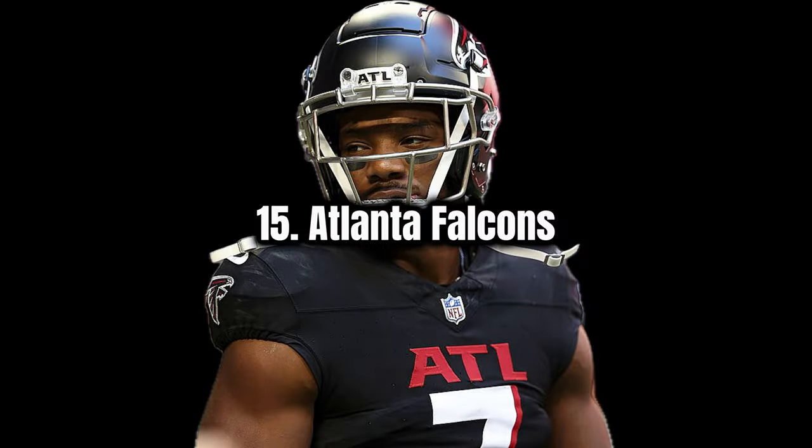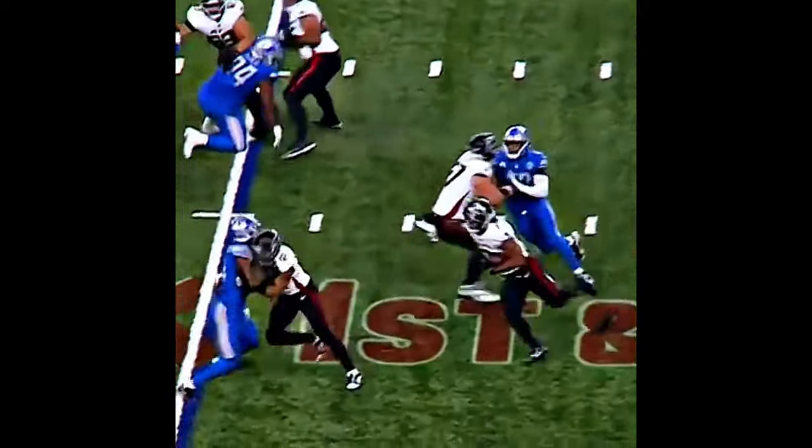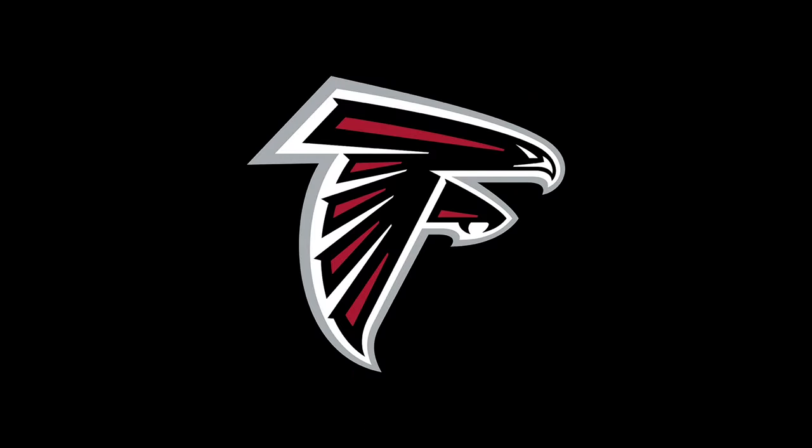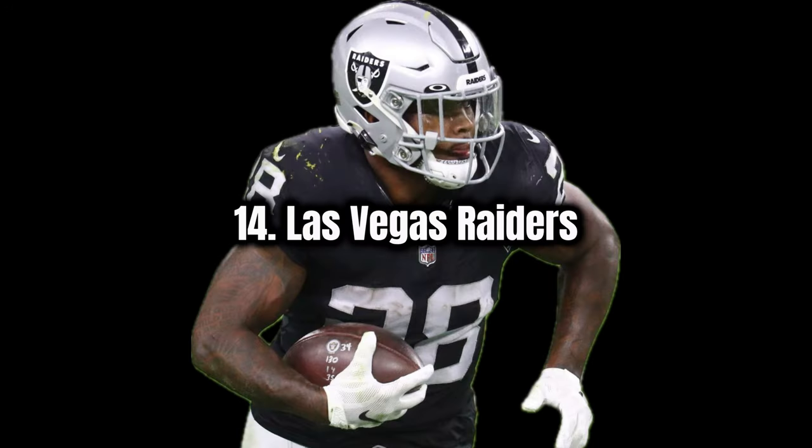Next I'd go Atlanta Falcons. I really like what they've done with the black recently. I think the logo is really clever with the F being built into the falcon. I would like to see them bring out a little bit more red.